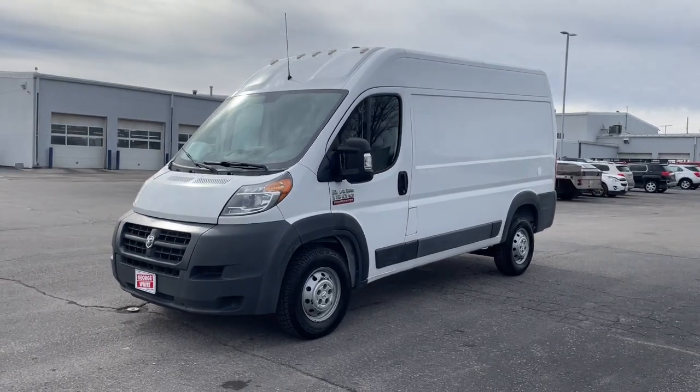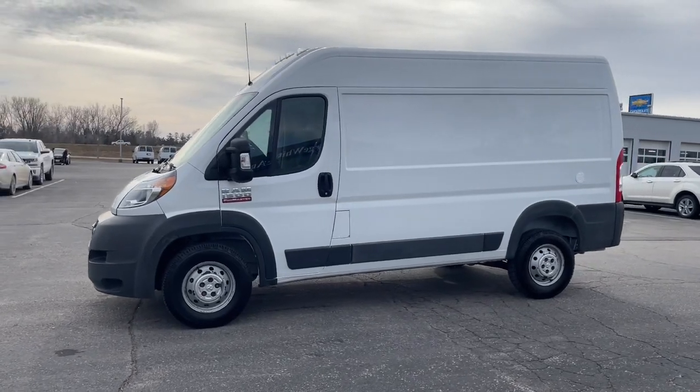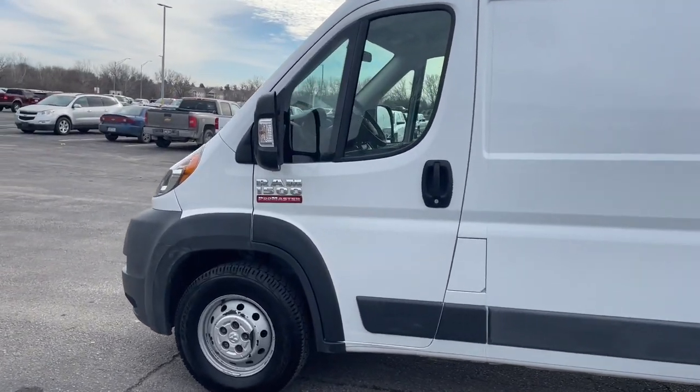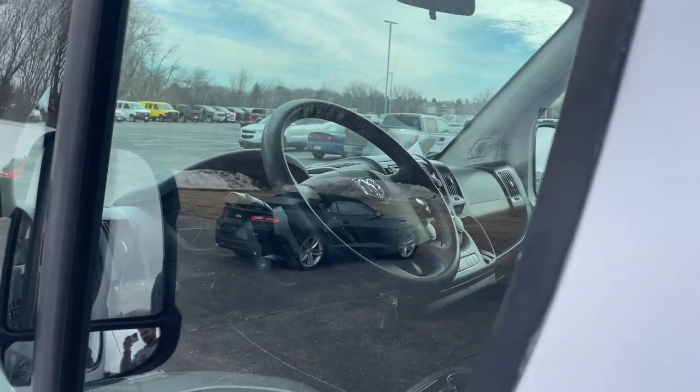Get a feel for the 2014 Ram ProMaster 1500. With less than 200,000 miles on the odometer, this vehicle provides excellent value. Give your business the tools to succeed with this convenient and capable ProMaster 1500.